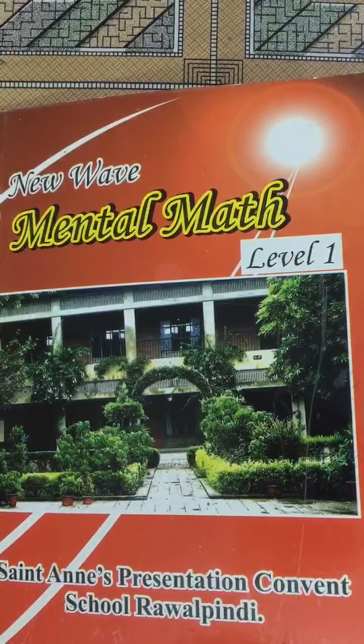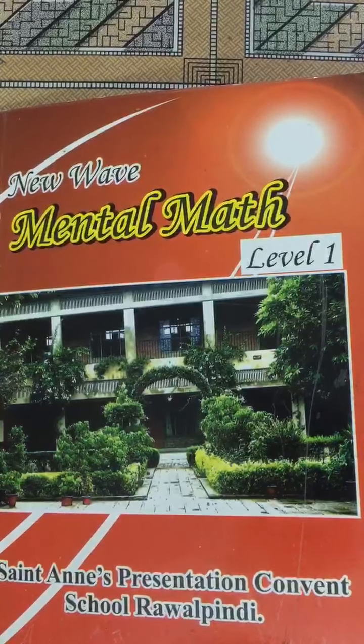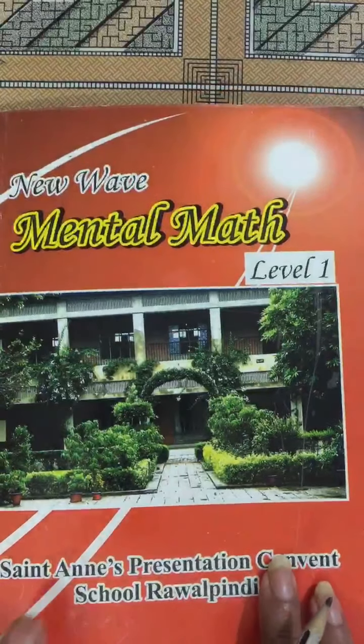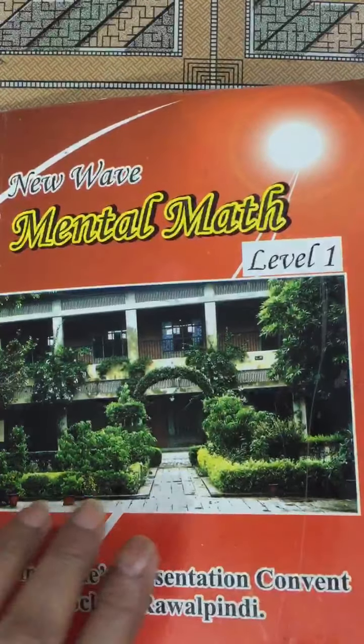Class 1, Subject: Mental Math, Test No. 11. Children, take out your mental math books and come to Test No. 11.